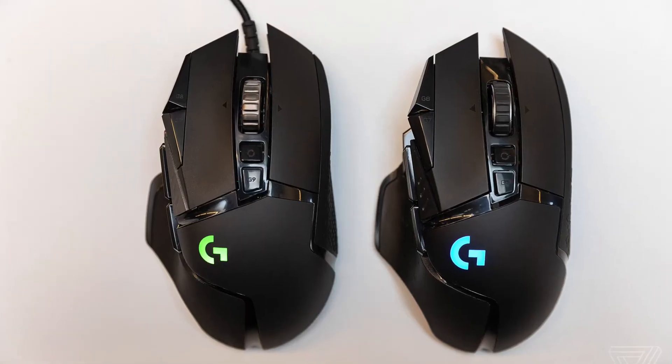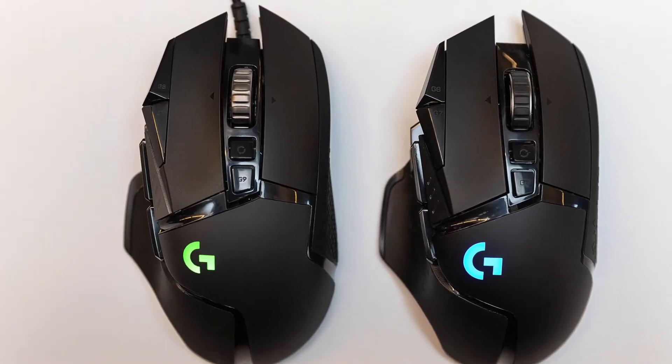I currently have the Logitech G502 wired mouse and I love it. To make cable management much easier, I will be getting the Logitech G502 Lightspeed — the same mouse but wireless and a little more updated. If we had completely no wires it would make everything much easier to manage.